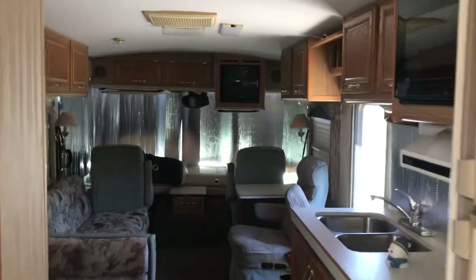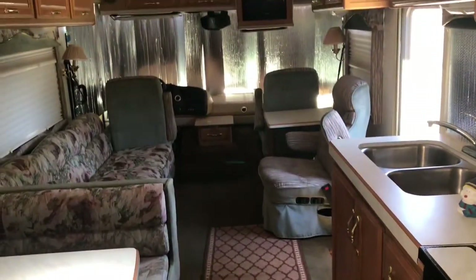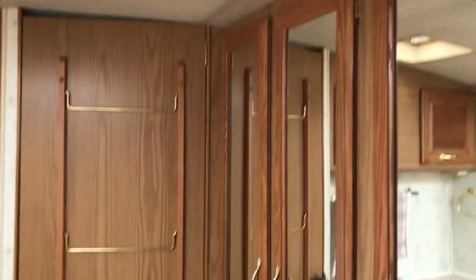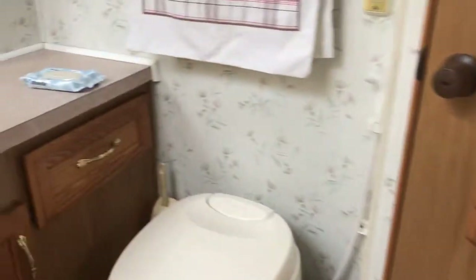This is a view from coming out of the bedroom — dinette on the left, galley on the right. These are the cabinets in the private bathroom area. Mirrored. Plenty of storage.